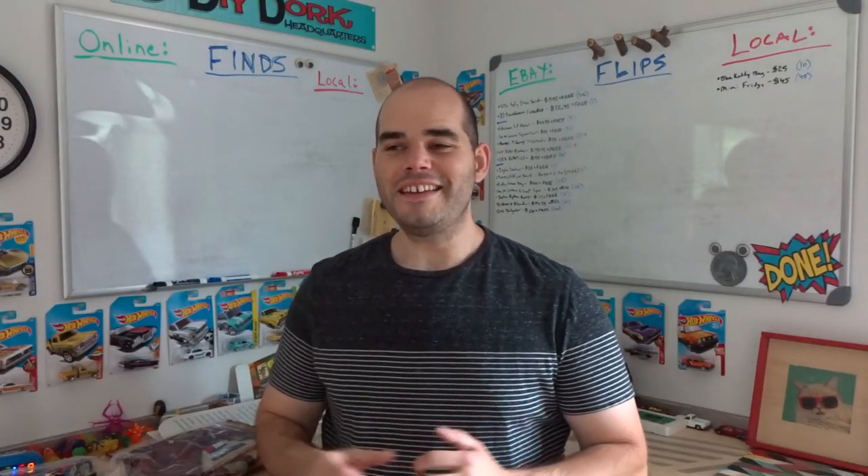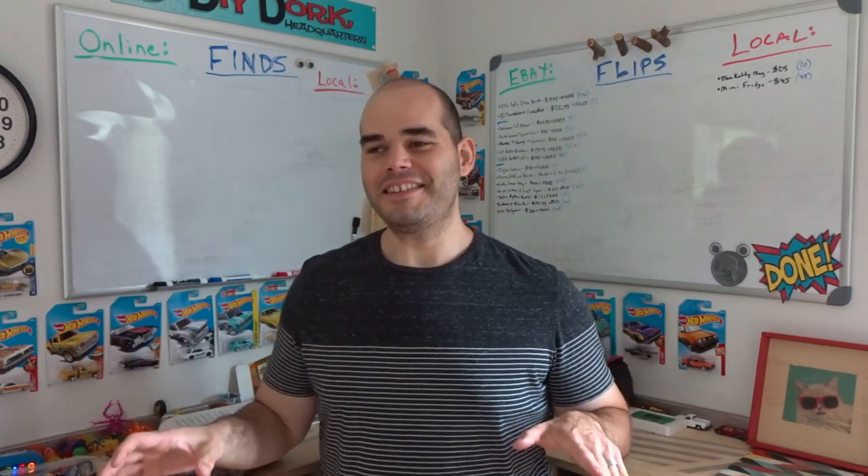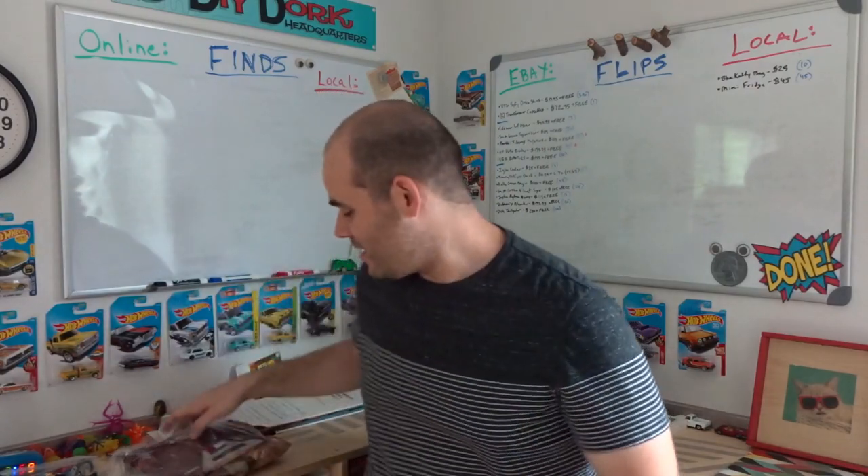Yesterday and today has been awesome — the floodgates of $100-plus sales have opened and they've been pouring in. This is probably my highest grossing 24-hour period ever on eBay. I'll start with the lower-priced ones and build up.